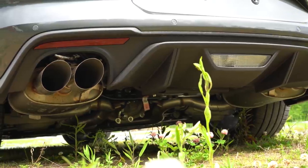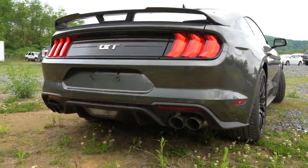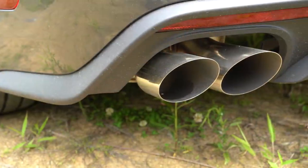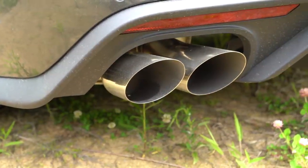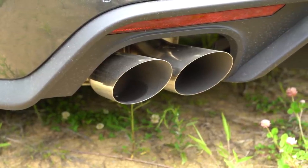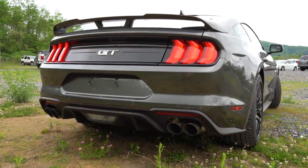We do have the active valve performance exhaust, which goes for $895. It has a Quiet mode plus Sport, Normal, and Track modes, opening and closing the exhaust valve. Let's go ahead and do an exhaust clip comparison of those different modes.